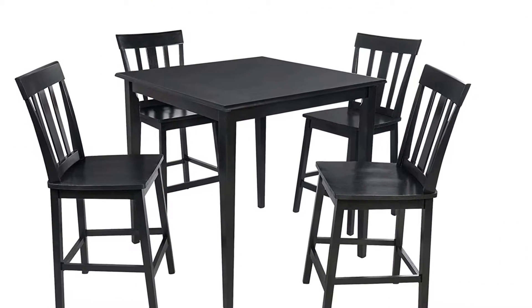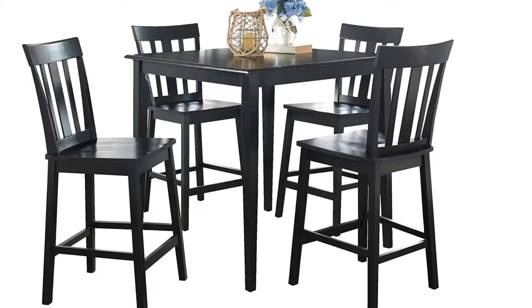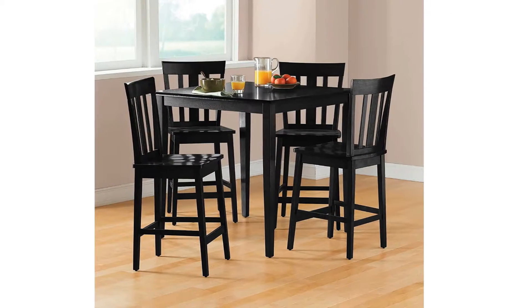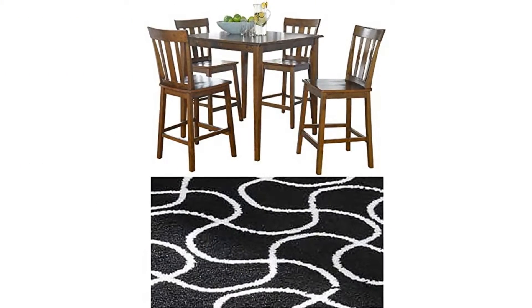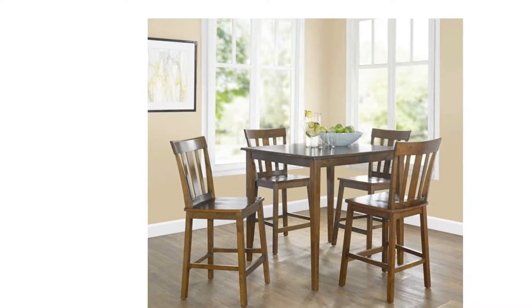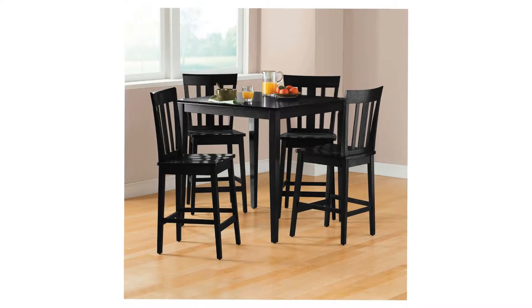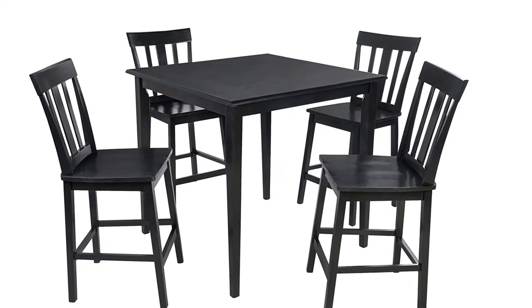Comfortably seat your whole family on substantial chairs measuring seat height 23.8, the perfect bistro height to add a unique design to your space. Feel confident in the table's 100% rubberwood construction and chair fabrication of a rubberwood frame and durable plywood backrest. Easy to assemble, the set is ideal for smaller spaces, perfect for a cozy nook or corner of your kitchen, suitable for any room where you and your family gather to enjoy mealtime.